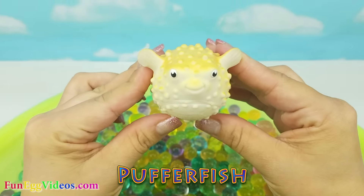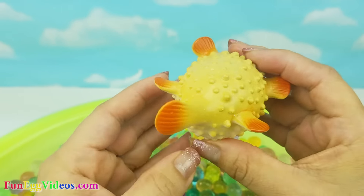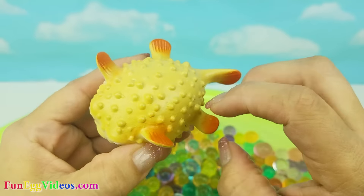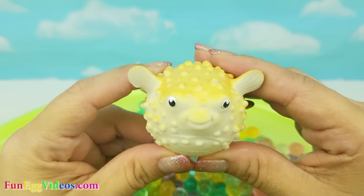Oh look, it's a puffer fish. It's yellow with orange. Puffer fish.